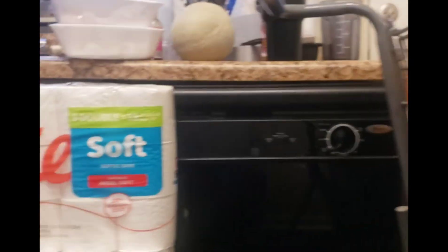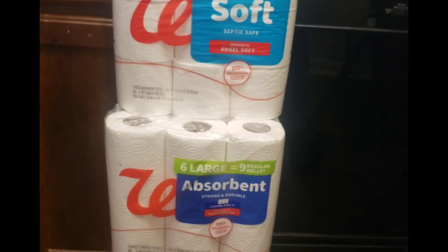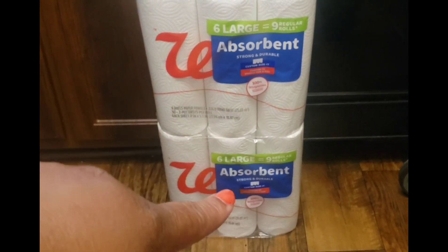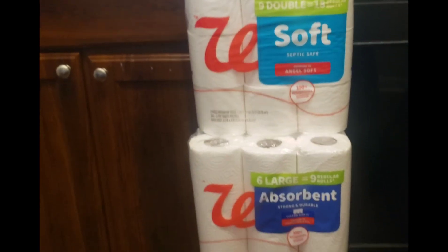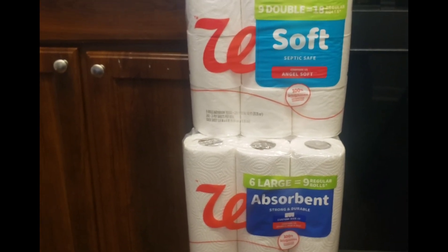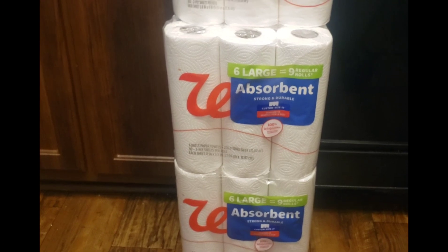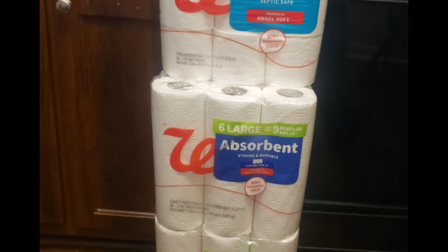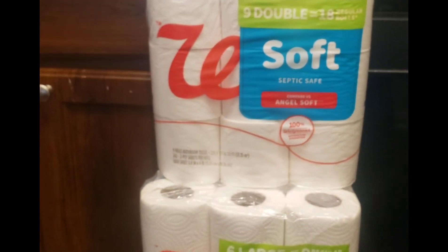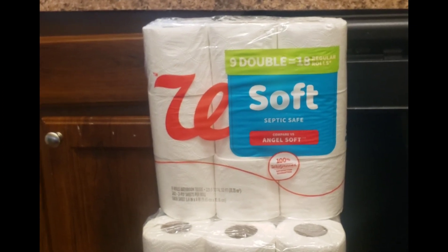That's toilet paper and two six-packs of paper towels — each pack was $1.99 from Walgreens. If you're not shopping at Walgreens every now and then and checking their website, you're missing out because they have some really good deals. $1.99 is not bad. I've been using this brand for a few years — it says compare to Angel Soft, and I'm going to tell y'all, it's the truth. That's the last of the first part of my grocery haul.